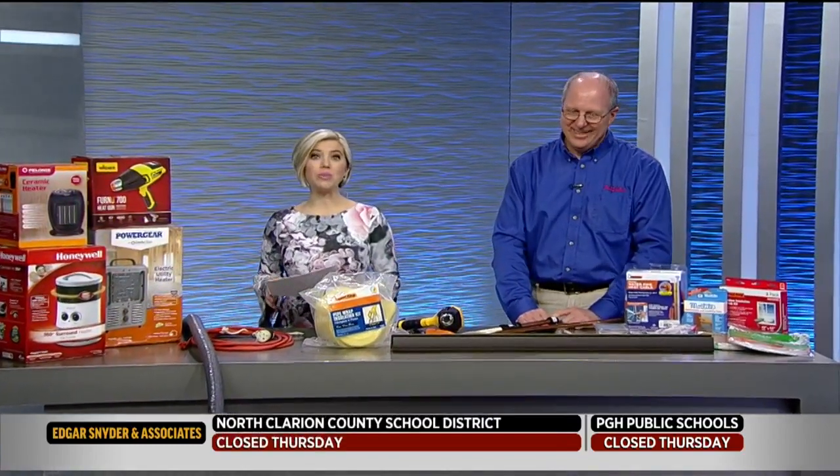Thank you so much, Andy. Andy Amrine of EB True Value Hardware in Bethel Park and regular PTL contributor — thank you so much as always.